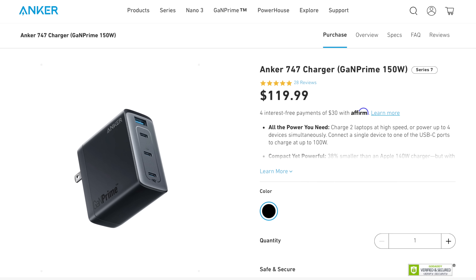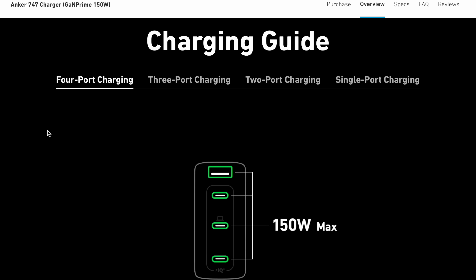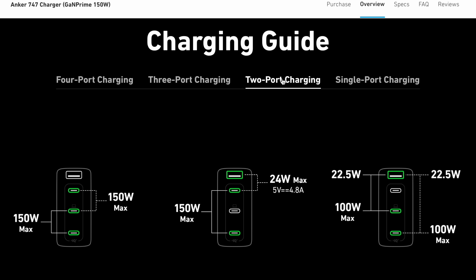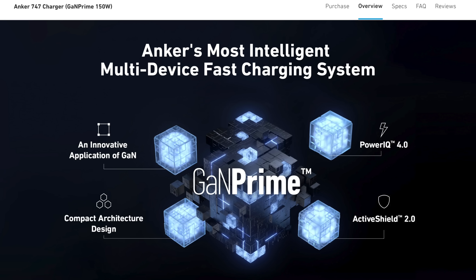Anker is also coming out with the Anker GaNPrime 747, which charges up to 150 watts, all while being 38% smaller than the competition. It has three USB-C ports and one USB-A port, so you can fast charge two laptops at the same time, or even four devices simultaneously. You still get all the safety features included. Anker not only cares about the speed of charging your devices, but also safety with the latest charging technology.